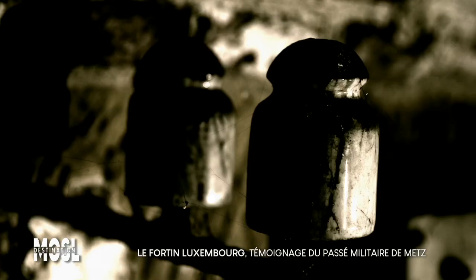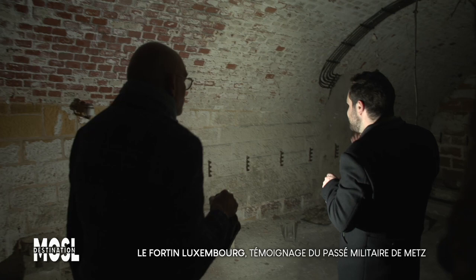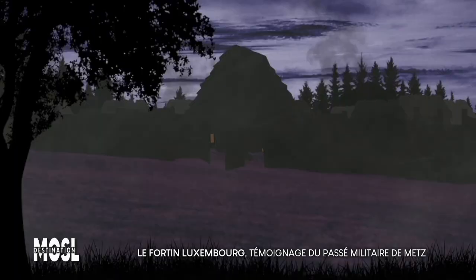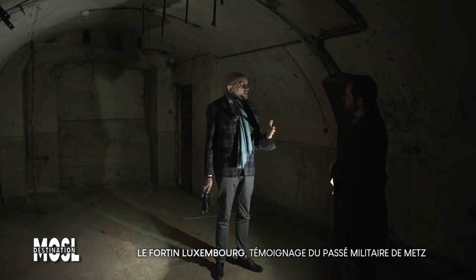Remis de nos émotions, nous reprenons notre visite, l'occasion de rappeler l'histoire militaire de Metz, qui a beaucoup évolué depuis l'Antiquité, à l'époque de Divodurum. Déjà sous l'Empire romain, c'était la Pax Romana. Bien sûr qu'on défend les villes, mais Metz n'est pas encore une ville de garnison au sens plein. Après les Romains, la France n'est pas encore la France. À grande époque, c'est Charlemagne, puis cette période un peu trouble.